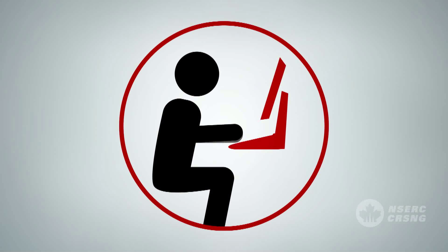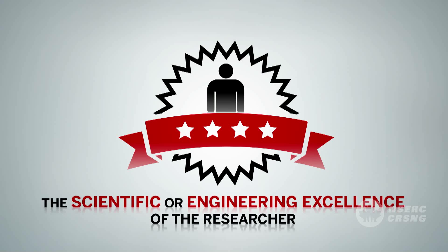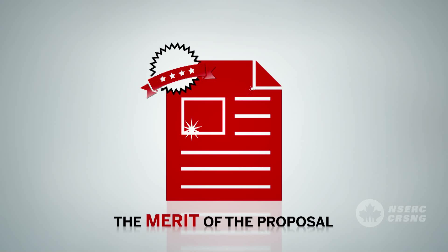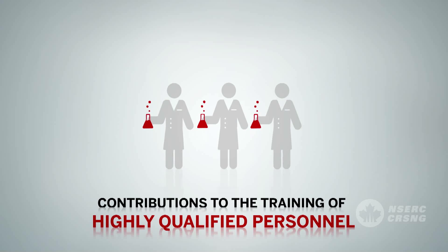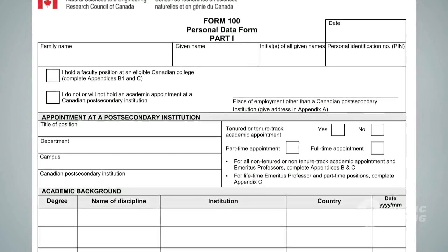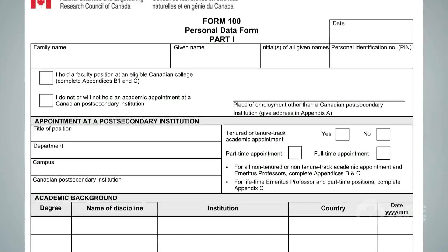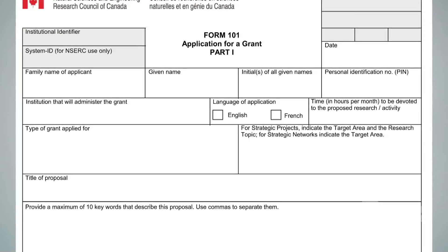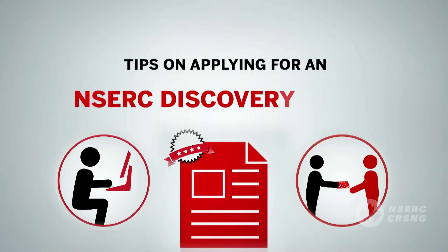Applications are assessed against the three Discovery Grants selection criteria: the scientific or engineering excellence of the researcher, the merit of the proposal, and contributions to the training of highly qualified personnel. These criteria, and the specific information that should be included in Form 100 and Form 101 of your application, are discussed in greater detail in another NSERC video titled Tips on Applying for a Discovery Grant.